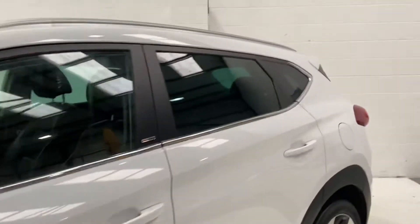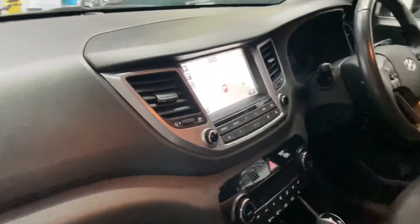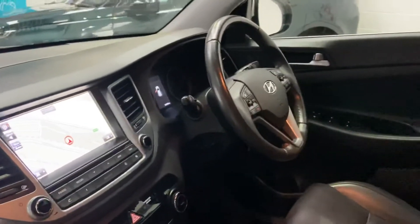Fantastic spec. Privacy glass to the rear. Full leather interior with electric seats. Satellite navigation. Bluetooth. Reversing camera. Multifunction steering wheel with cruise.